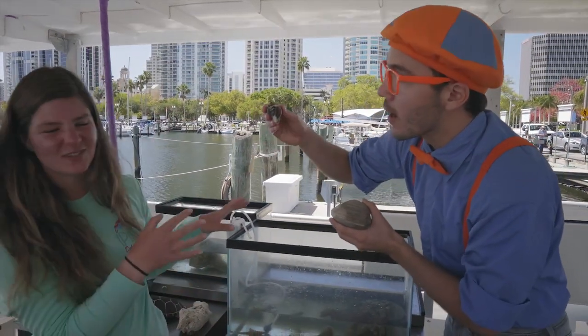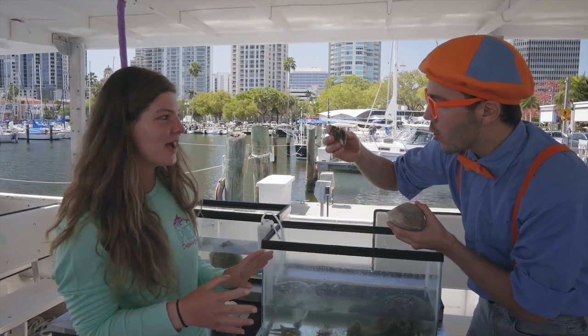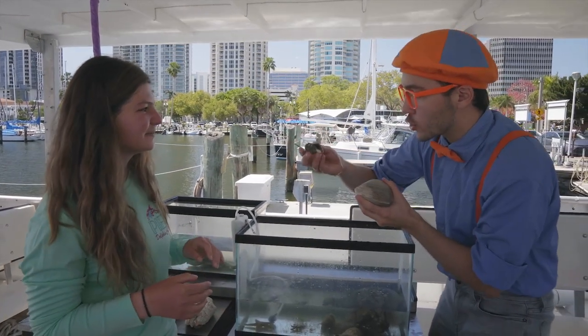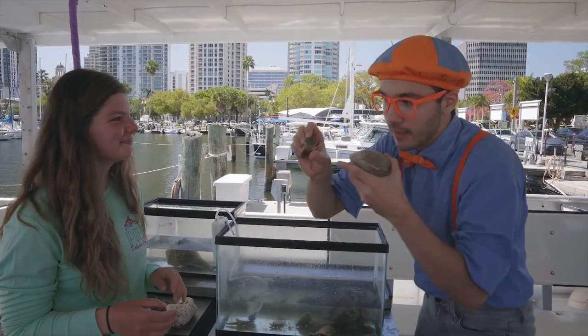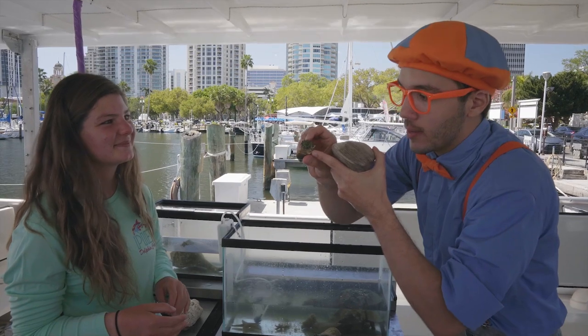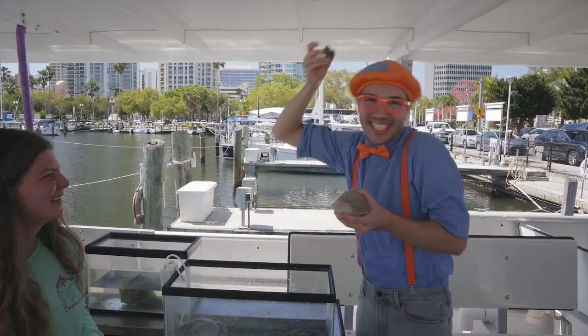Is this a bivalve too? This one's not a bivalve — this one's called a mollusk. It does not have two identical matching halves. Bivalve, mollusk! And this one looks like it has a King's crown on its head — King Blippi with a really cool mollusk!